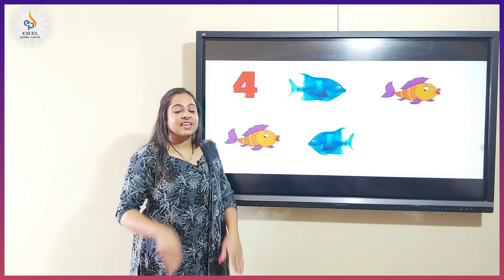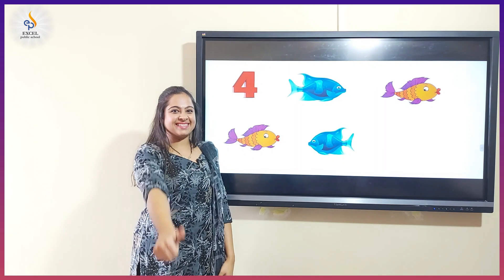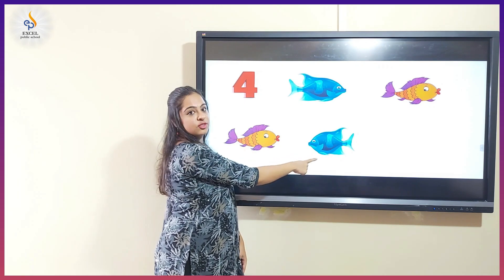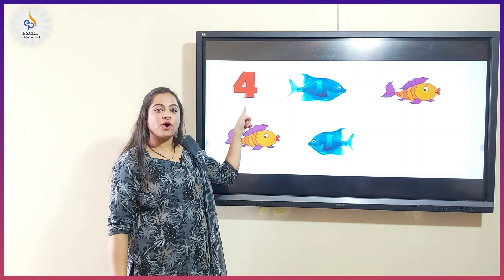Fishes. Can you make a fish like this? Now let's count them. One, two, three, four. There are four fishes.